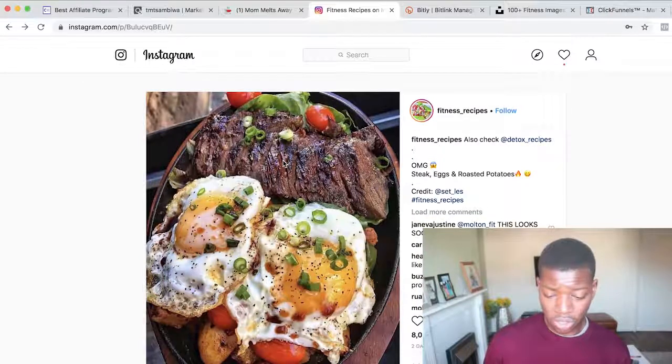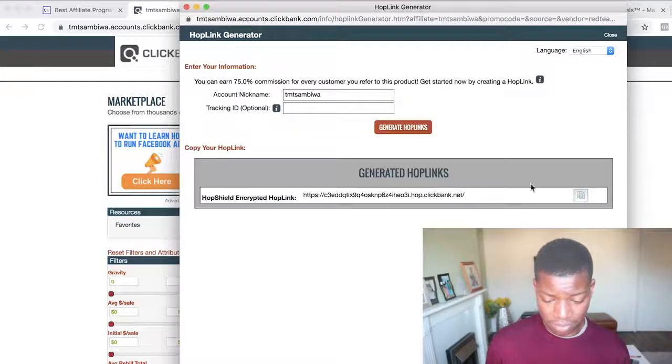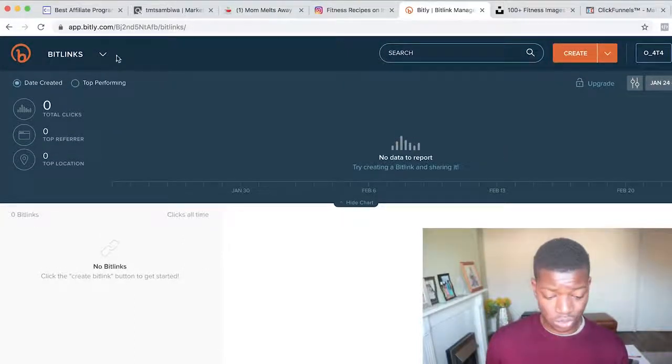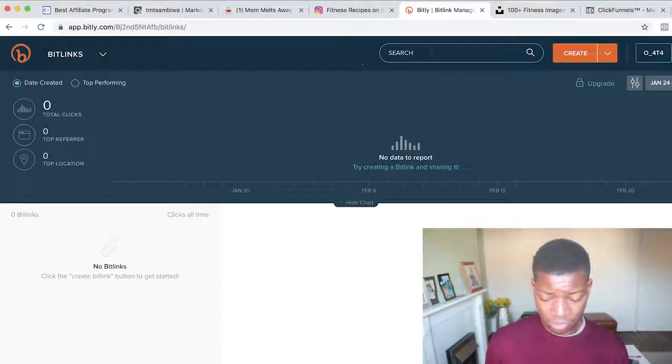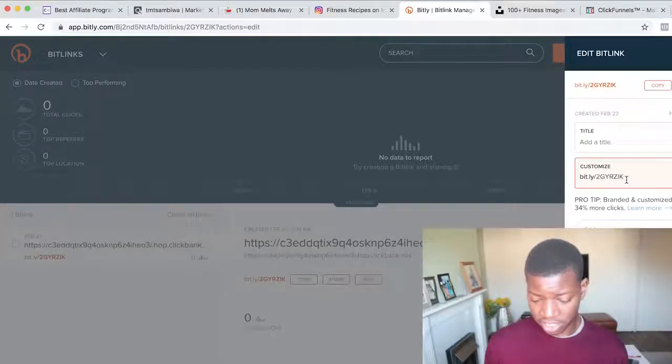I'd recommend using a majority of your own pictures where possible. After getting your ClickBank affiliate link, go to Bitly — paste your link there and Bitly will create a shortened, trackable link. You can customize it, for example calling it something like 'fitness-t1'. Bitly is a tool that lets you track every single person that clicks on your link and monitor the traffic you're getting to that offer.